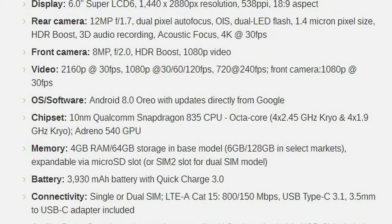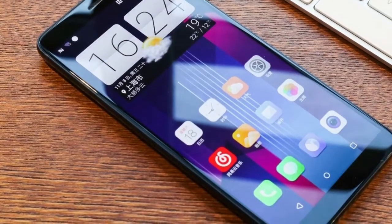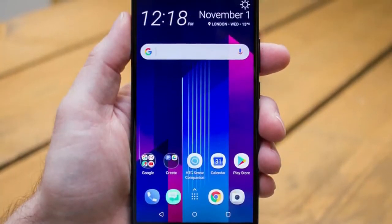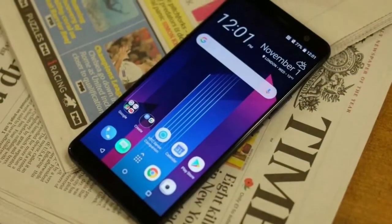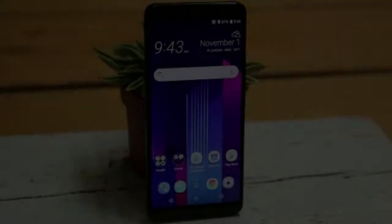HTC U11 Plus could have been the Pixel 2 XL if Google hadn't chosen LG to make the device. And indeed, the two phones have a lot in common: a 6-inch wide screen, similar design, Snapdragon 835 chip, a high-end 12MP camera with big pixels and HDR boost, rear-mounted fingerprint scanner, edge squeeze sensors, and Android Oreo.